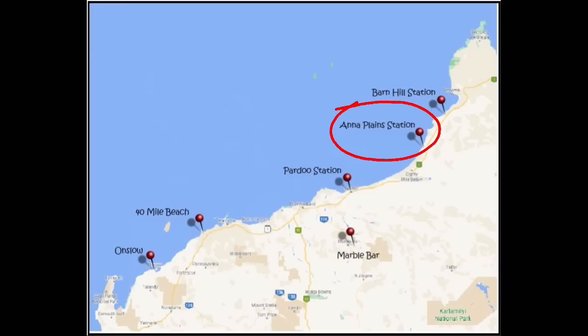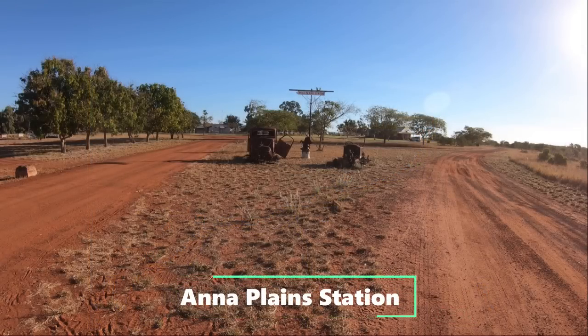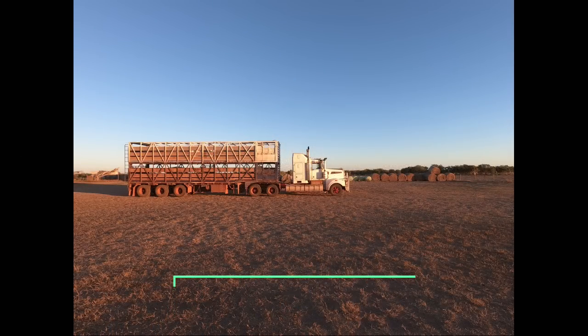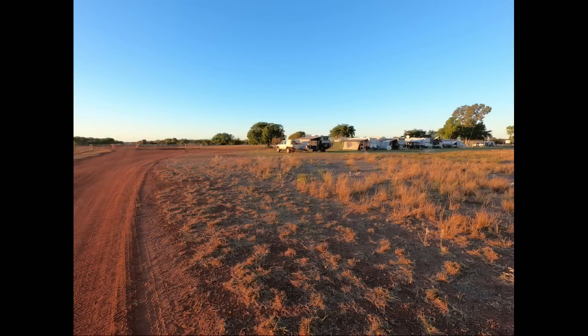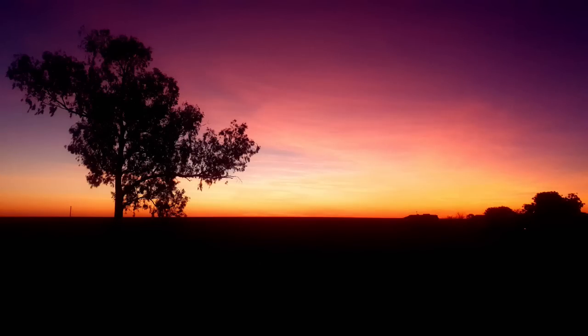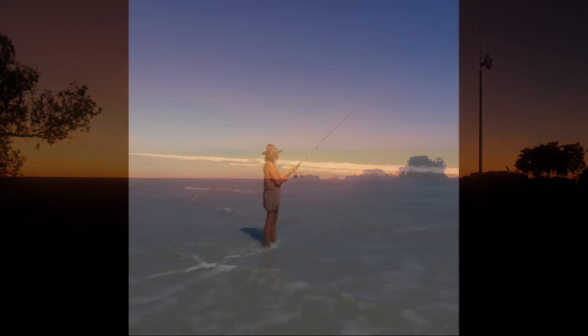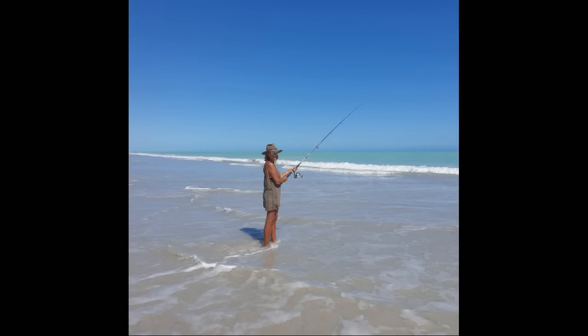Next we visited Anna Plains Station. As well as being a family-run working cattle station — just under a million acres running up to about 20,000 head of cattle — Anna Plains has a very interesting history with links to international ballistic missile developments post World War II. In 1958 a military airbase was established a few kilometres from the current homestead, used to monitor the accuracy of British Blue Streak rockets test fired from the Woomera test site in South Australia. The base was decommissioned in 1964 but there are still some remains on site.